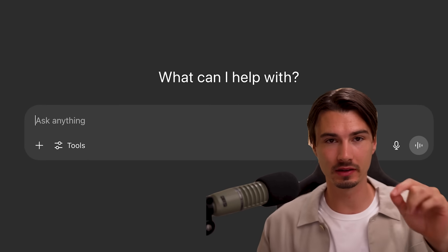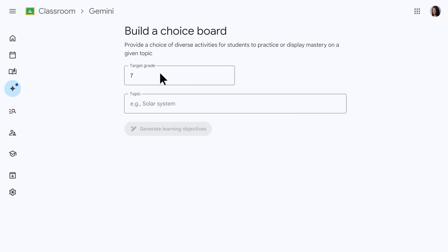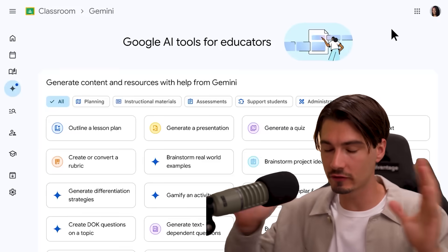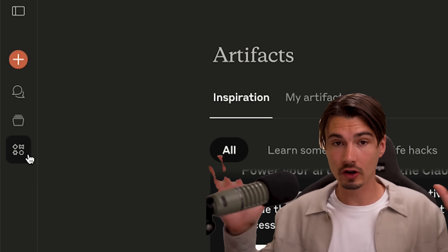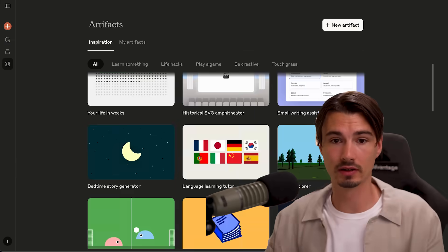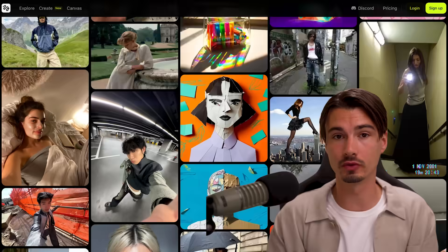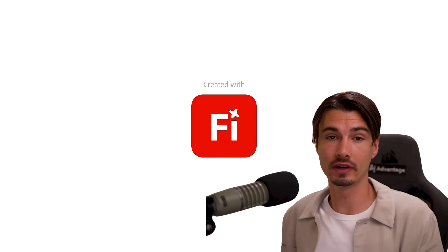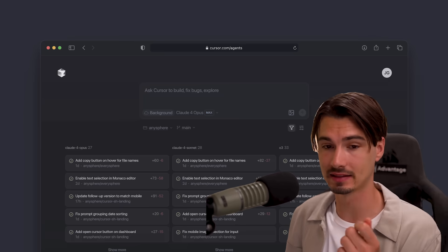This week in Generative AI has been very interesting because a lot of the apps that you know, love, and probably use already are being transformed by big players or some new startups into products that are more niche down. We're gonna cover all of that and more in this week's episode of AI News You Can Use, where we pull together all the Generative AI releases of this week and filter out the ones that matter.